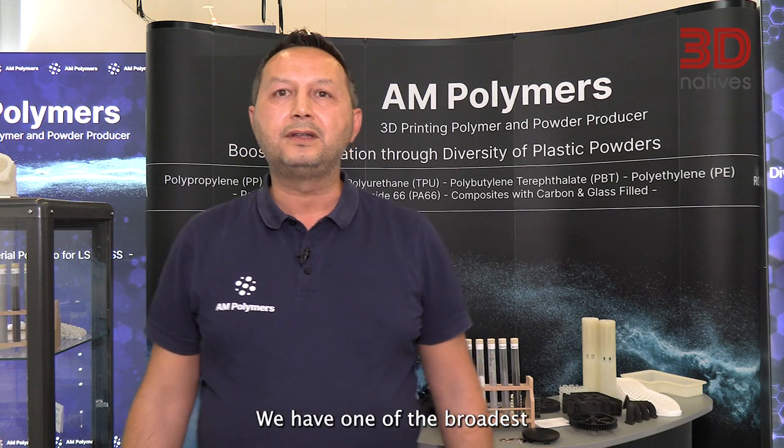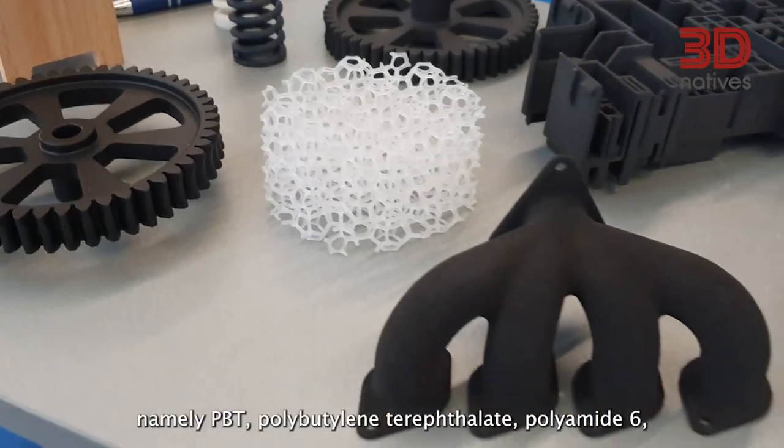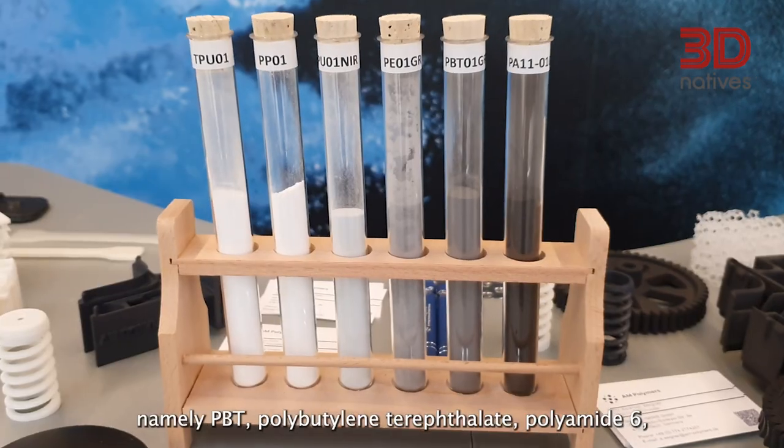We have one of the broadest polymer powder portfolios, reflecting what is well known from traditional injection molding — namely PBT (polybutylene terephthalate), polyamide 6, TPU, and polypropylene. So we are trying to cover the whole range of injection molding well-known grades for 3D printing.